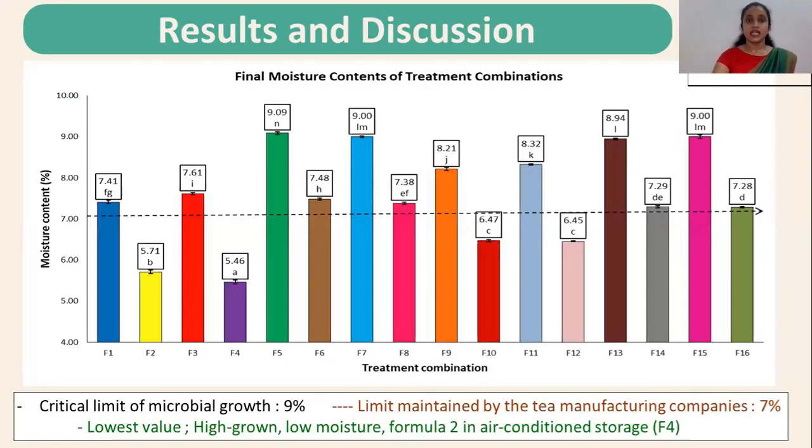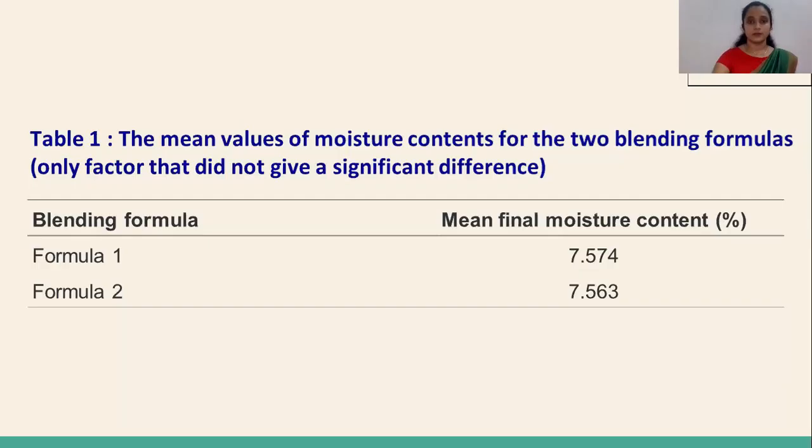Results and discussion: in the analysis of final moisture contents of the treatment combinations, there are 3 treatment combinations which have their final moisture contents beyond the critical limit of 9%. The final moisture content of the F4 treatment combination showed the lowest value. In all the factorial analyses conducted, there were significant differences at the 4-factor level itself, suggesting that there were only a few interaction effects that did not show any significant differences. These are represented by tables in the results and discussion section.